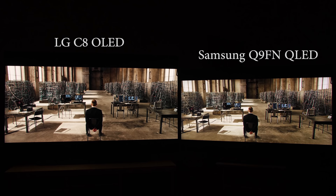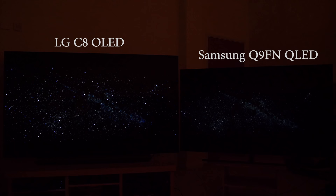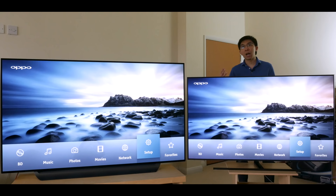Before you rush out to sell your OLED and buy a Q9FN, Samsung's full-array local dimming or FALD implementation still has a few side effects. To keep blacks deep and haloing to a minimum, the FALD algorithm has a tendency to crush shadow detail in dark scenes, even on the less aggressive local dimming low or standard settings. In this scene from Gravity, as Sandra Bullock is hurling through space, you can clearly see more stars on the LG C8. The brightness control on Samsung's 2017 and 2018 TVs actually affects near-black gamma, so you can increase it to bring out more shadow detail, but blacks won't look as deep and it may create a milky, hazy effect in all other dark scenes.